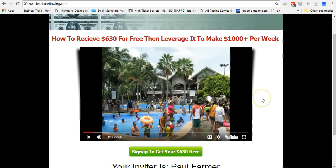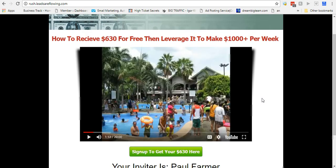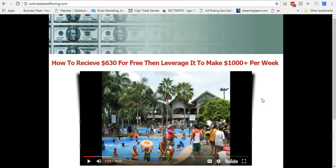I'm going to bring you over to this page real quick. This is a particular offer that is free for people to get, and they can earn up to $630 — actually over $2,500 per year. But this is a free offer. They can come in for free, join, and start earning $630 plus per year. I think that's really cool.